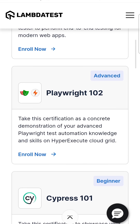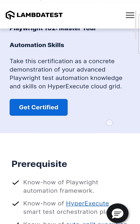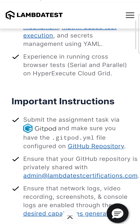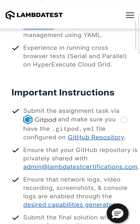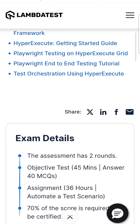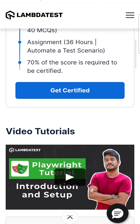If you click on Enroll Now, it will show you that this is a free advanced-level certification. You will see what prerequisites are required and all the important instructions you need to follow. Once you submit the final solution you will get your certification. There is an assignment which you need to complete, and a score of 70% is required to be certified.